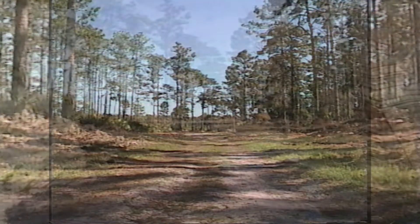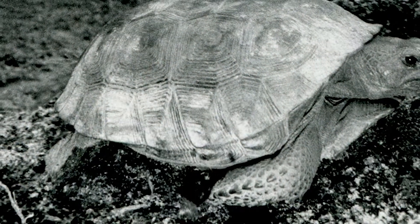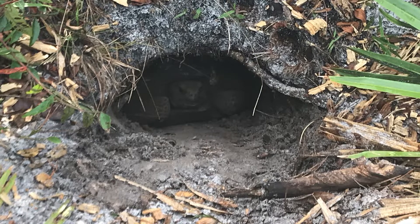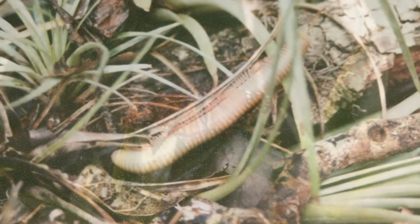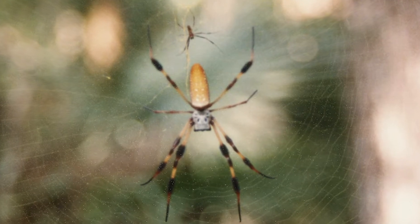The land was also home to gopher tortoises. A gopher tortoise is a keystone species of the longleaf pine ecosystem that has been endangered since 1987. Their long underground burrows shelter over 350 species such as snakes, rabbits, and owls. Conserving the land on campus would protect this and other important native species from further encroachment.